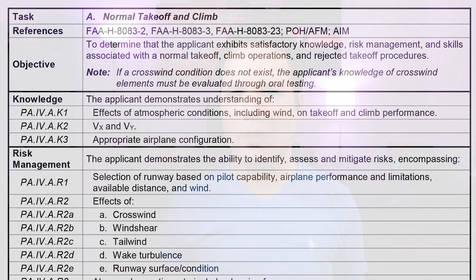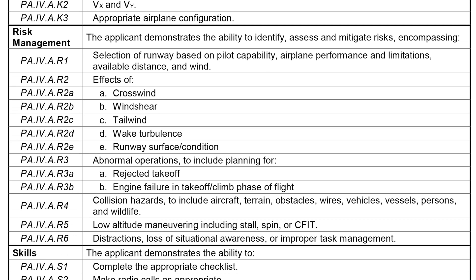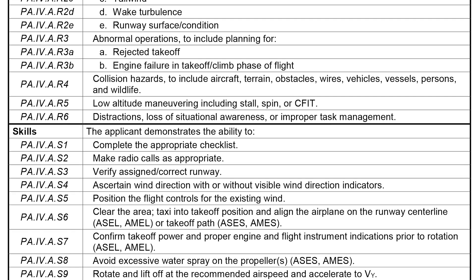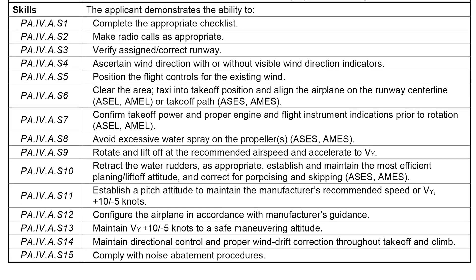The final book you should get — or download directly from the FAA website — is the Airman Certification Standards, or ACS. After studying all the different handbooks discussed in this video, the ACS will help you organize the information in the order it may appear on your oral exam. The examiner must follow the ACS during the exam, so if it's not mentioned in the ACS, you will not be asked about it. The ACS addresses different tasks and provides references, objectives, knowledge and risk management items, as well as the skills you'll be tested on during the practical part of your checkride. It's written in an easy to understand format, so familiarize yourself with it before your checkride.